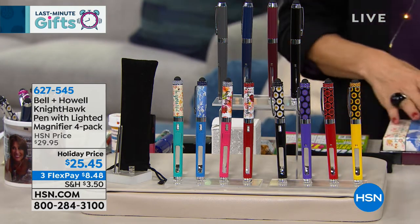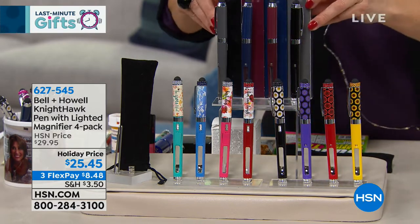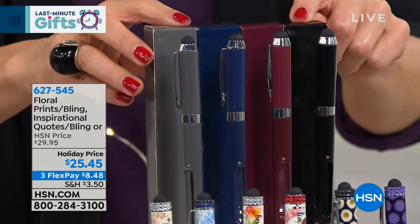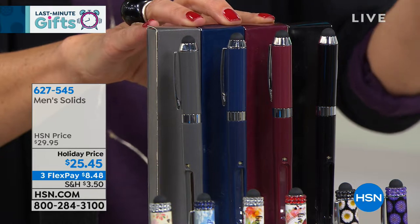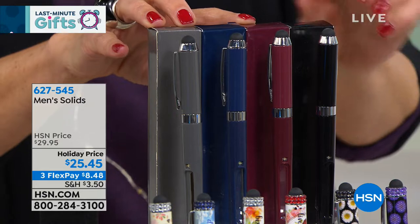Here are the three colorways you can choose from. We're calling this the manly man version — you have to say it with a very low voice. Here are the gift boxes included. We're calling this the men's version, but we don't discriminate here at HSN. These are great solid colors that are very universally appealing: the black, the burgundy, the navy, and the gray.